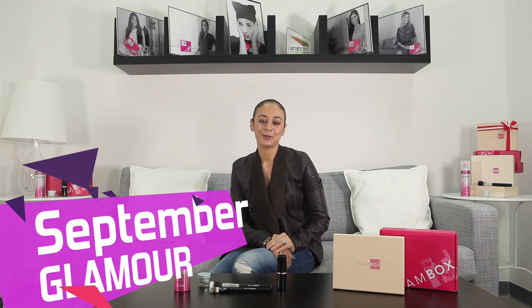Hi ladies, this is Liva from the blog Jamtheglam.com and welcome to September's Glambox.